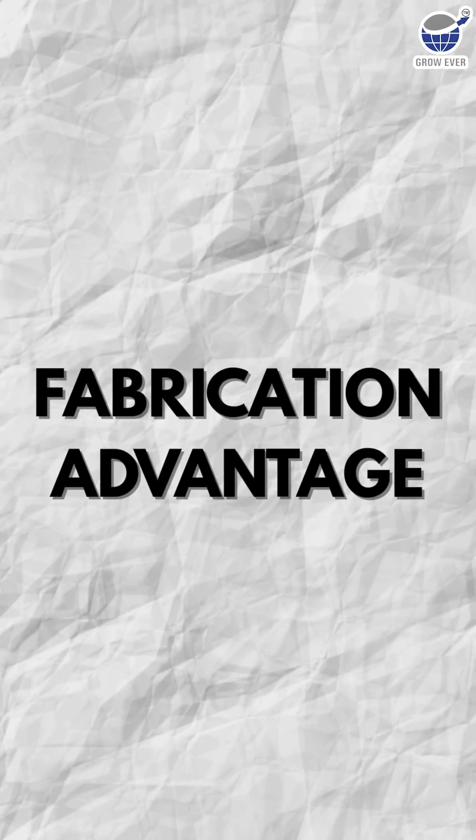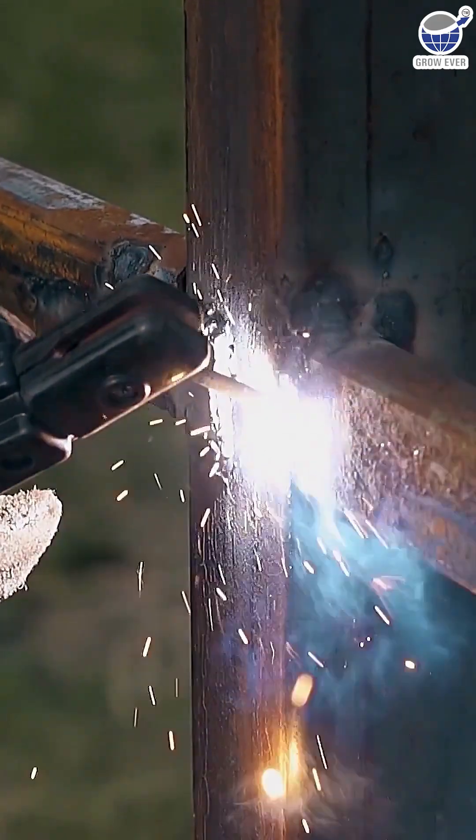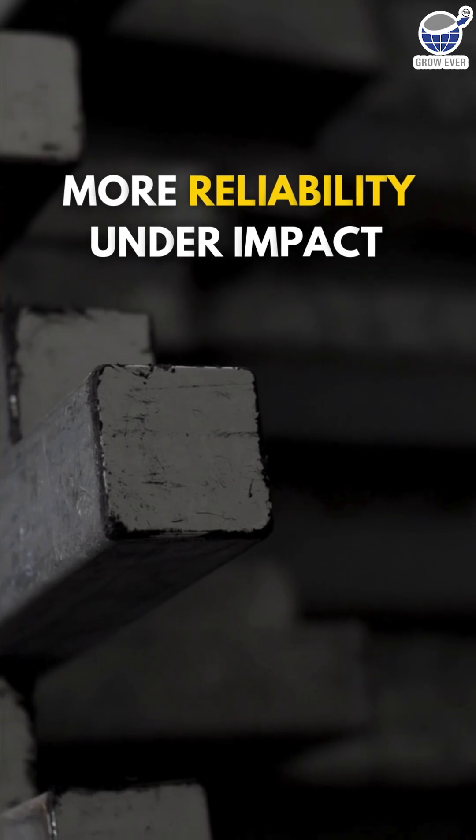Second, fabrication advantage. Flat surfaces mean faster, cleaner welds. Less grinding, fewer weak points, and more reliability under impact.